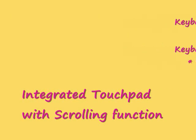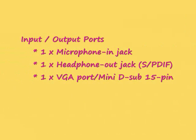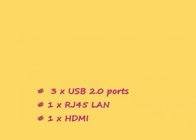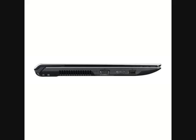With GraphiX Boost, you no longer have to sacrifice battery life or jaw-dropping graphics. Now you can switch between the two on the fly.